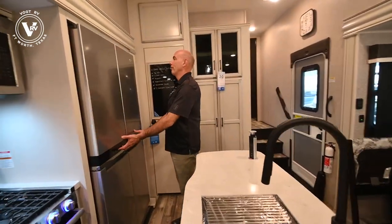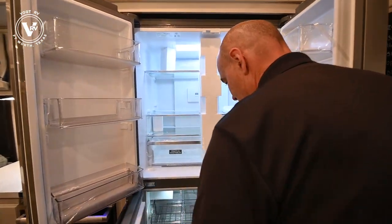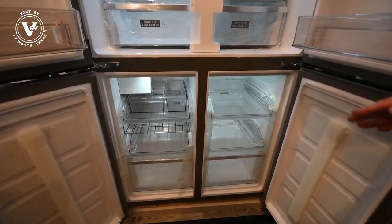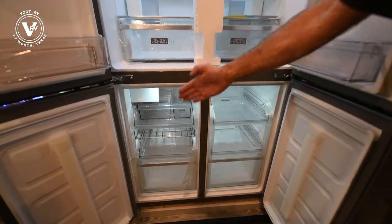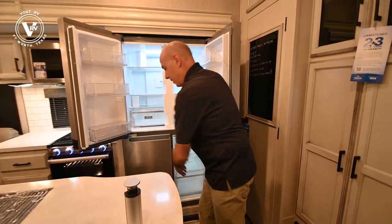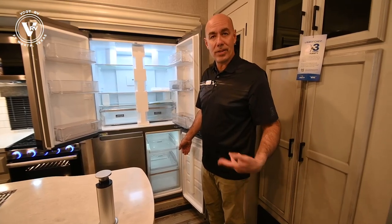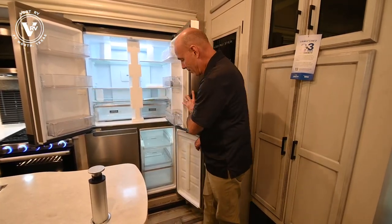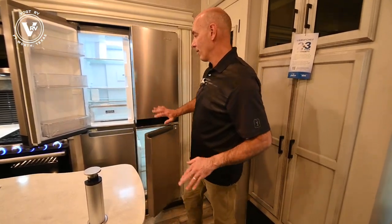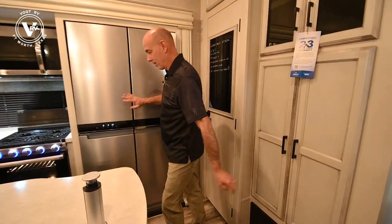Beautiful refrigerator — this is a Whirlpool residential refrigerator with four doors. When this slide comes in it's going to come to about right here, meaning three quarters of this is going to remain accessible even with the slide in. So if you stop en route to your destination, you can open up these top two and the bottom freezer compartment and have access to most of your refrigerator without even having to slide the slide out.